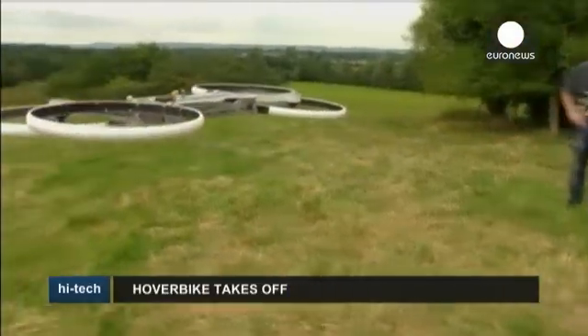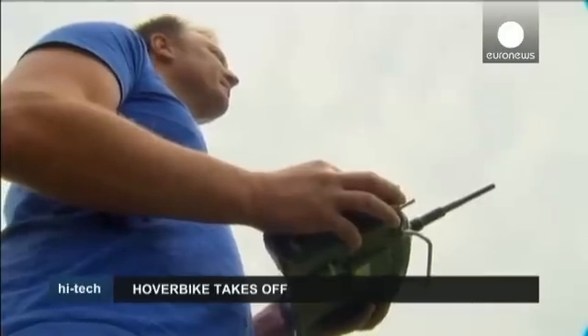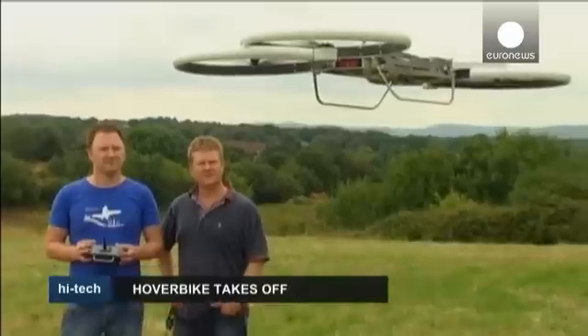The developers say that the hoverbike will be low cost and that its size will make it a practical option for farmers, search and rescue teams and emergency services like ambulances.